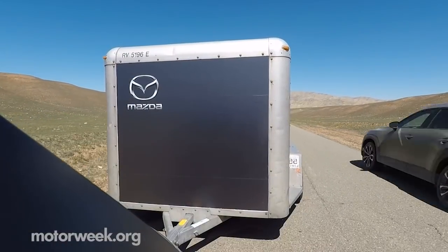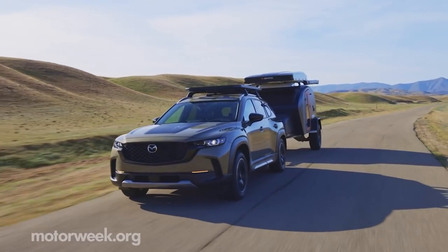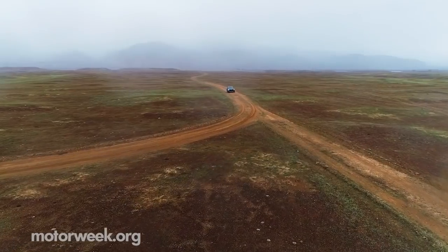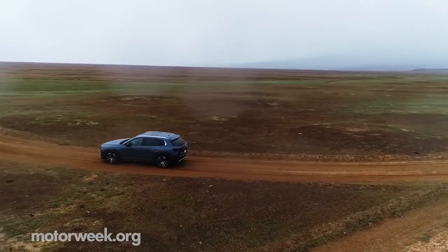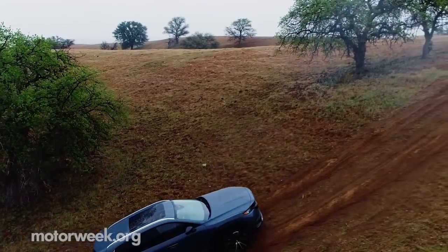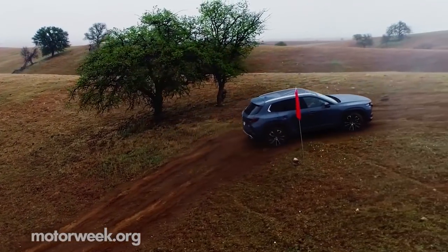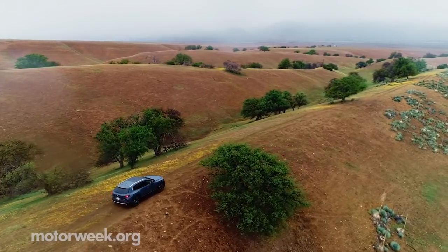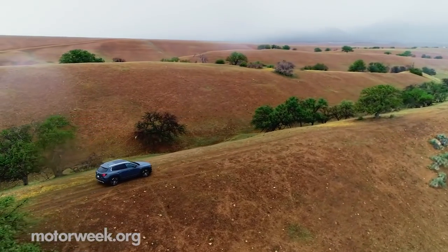A short towing demo gave credence to the turbo model's 3,500-pound tow capacity. The CX-50 is for the adventurous individual who needs something practical on the road and a little more passionate on the trails. And with a starting price of around $27,000, we hope more people can get out and explore.